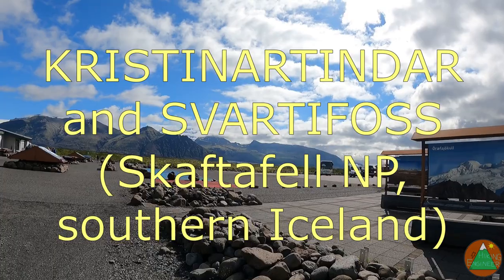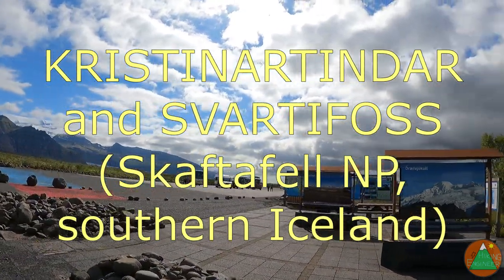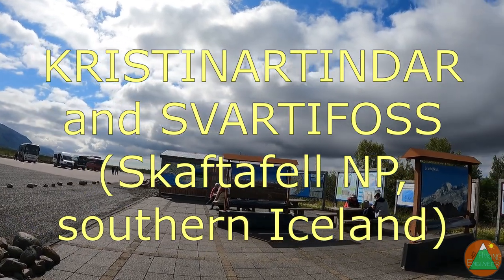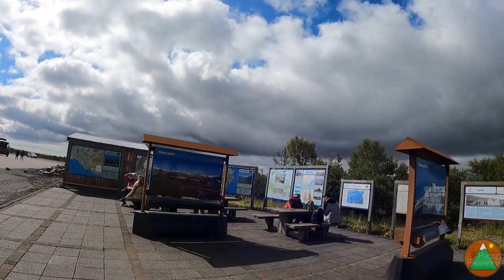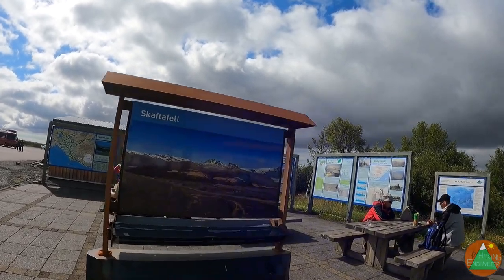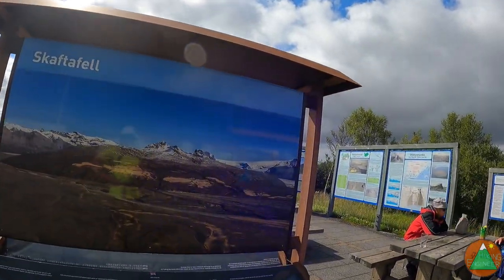I'm in Skaftafell National Park — it's actually part of Vatnajökull National Park. This is a massive national park. The south section of it used to be Skaftafell, but people still just say Skaftafell National Park.